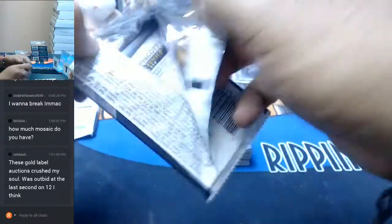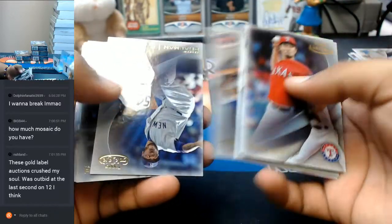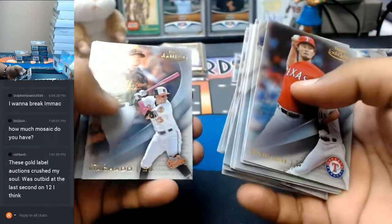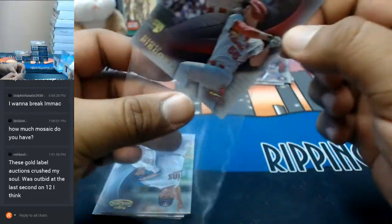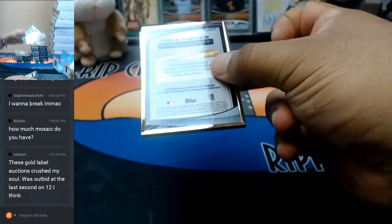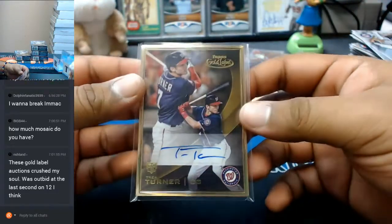There's the pack with the auto — I'll save that for last. To 25, Steven Piscotty of the Cardinals. For the Nationals, Trey Turner with the gold frame auto — nice hit right there.